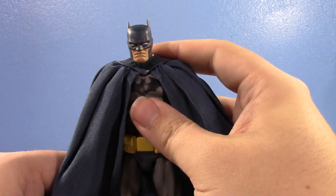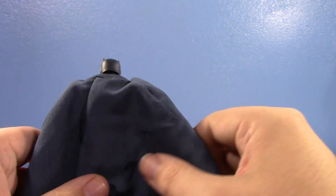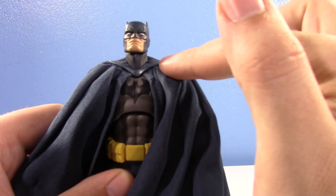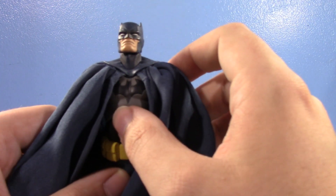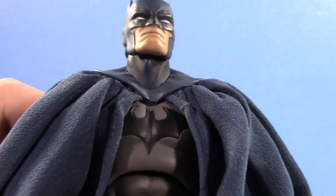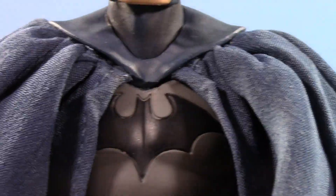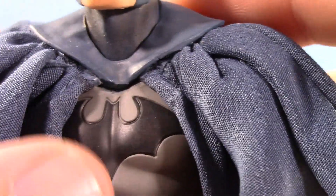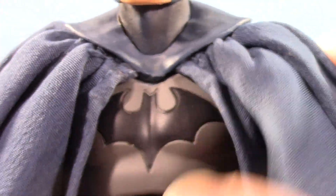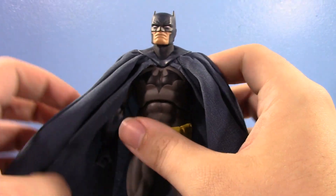The first bit of posability I want to talk about is this giant cape. Some people don't like Batman with a big cloth cape and might want to replace it — and if you want to, you can. This collar piece is a separate piece; it's just glued on. You can pry it off and take the cape out. I actually know that firsthand because it was popping out, and I had to re-glue it and reset the front parts of the cape.